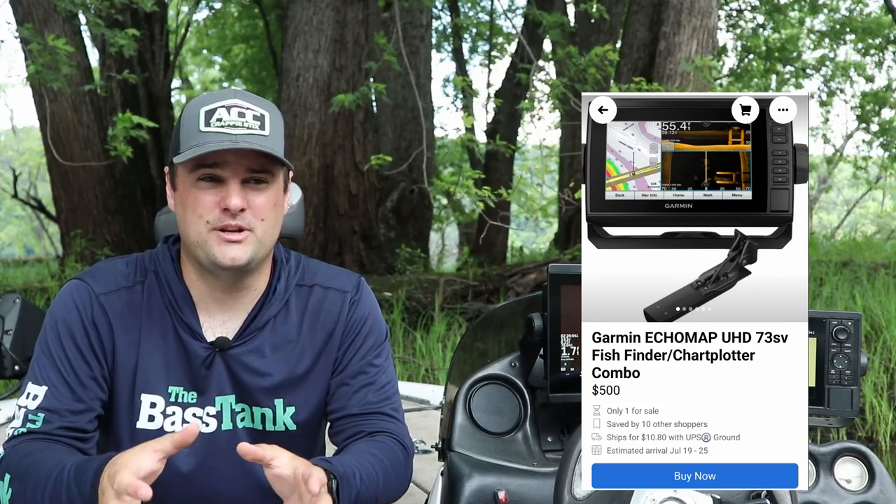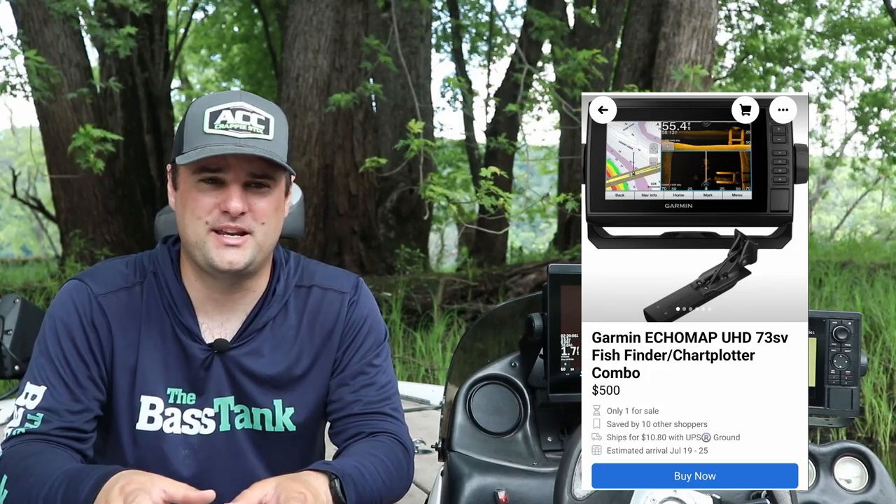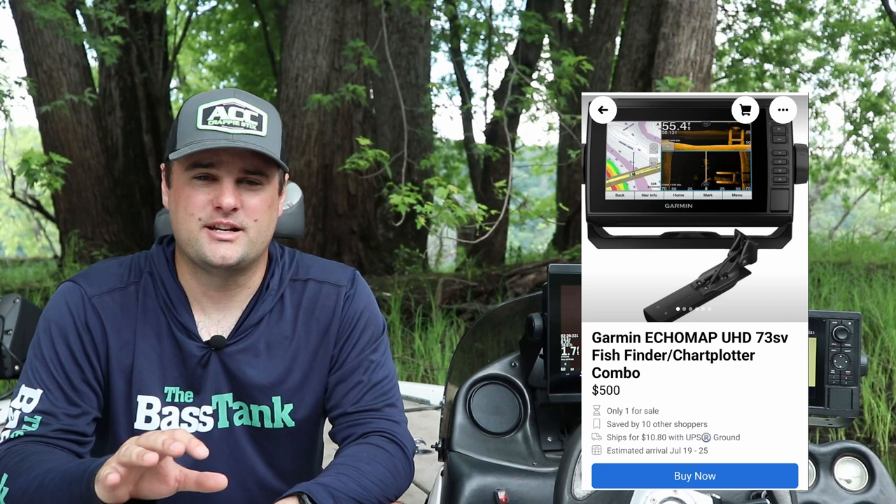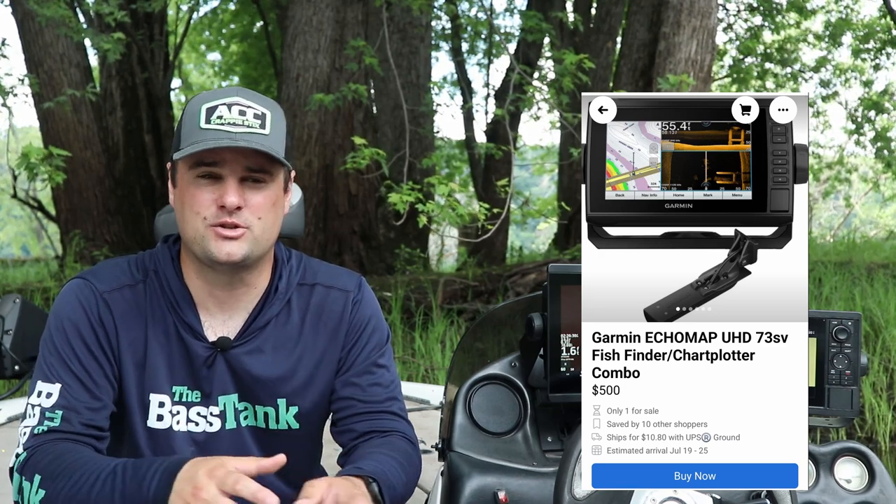The EchoMap 73SV — I found one in my local Twin Cities area listed for $499. That's a seven-inch touchscreen with full UHD, so it's got full mega imaging. It came with the GT56 transducer. Any of those touchscreen Garmin units, if you can find them for $500 or less, are really quality units.